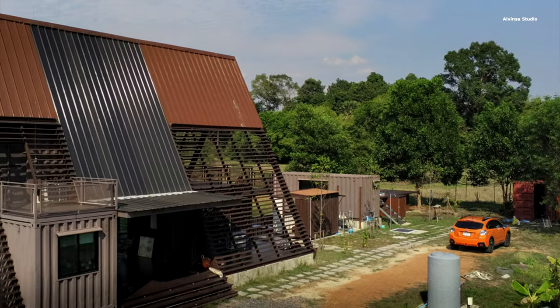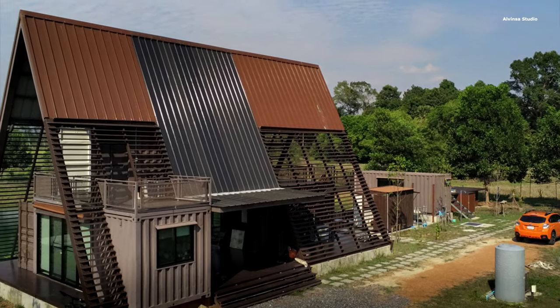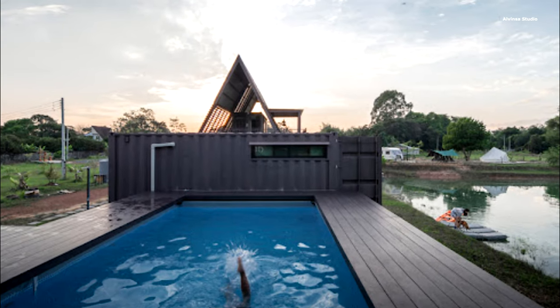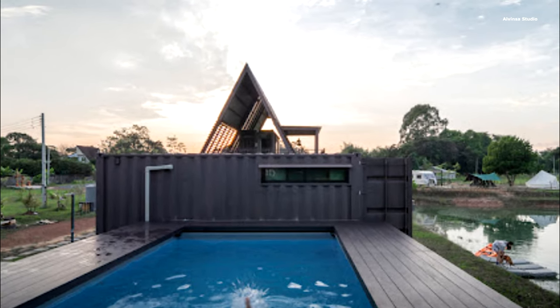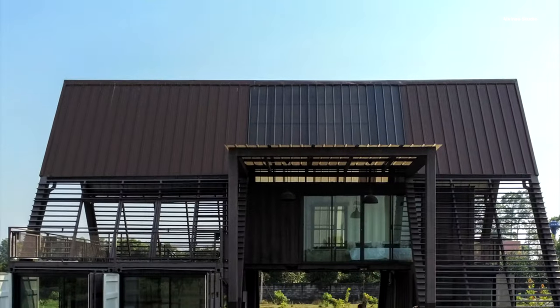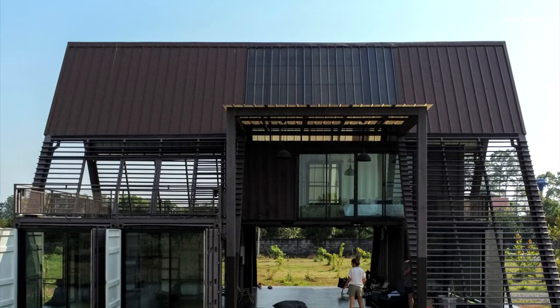Two 20-feet containers were strategically placed to form the main common room. Another container became the pantry and dining room. These containers' connection formed the middle deck area, a semi-outdoor space acting as the house's heart, perfect for gatherings and relaxation.